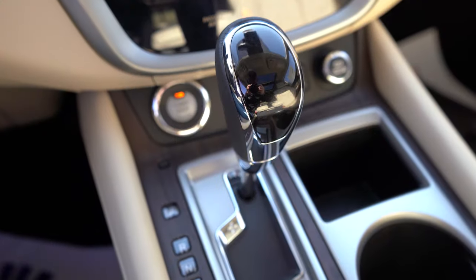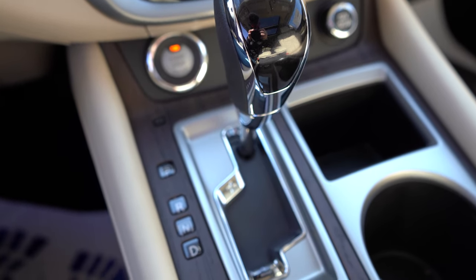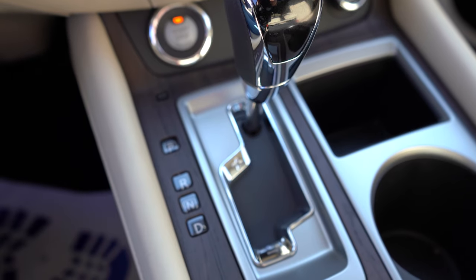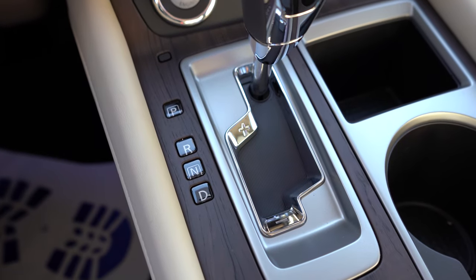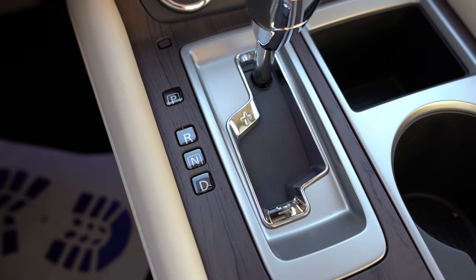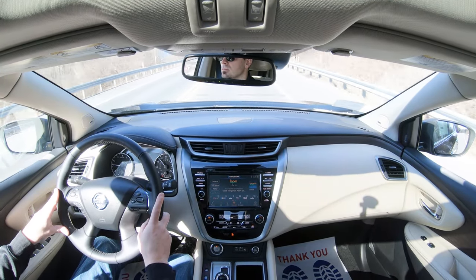Before we do any acceleration, there is a manual shift mode. Simply slide the shifter all the way to the back and to the left, and the digital gauge display will show what simulated gear you're in. To shift through these simulated gears, just slide the shifter up and down. It is still a CVT, so these are simulated shifts — useful for engine braking.